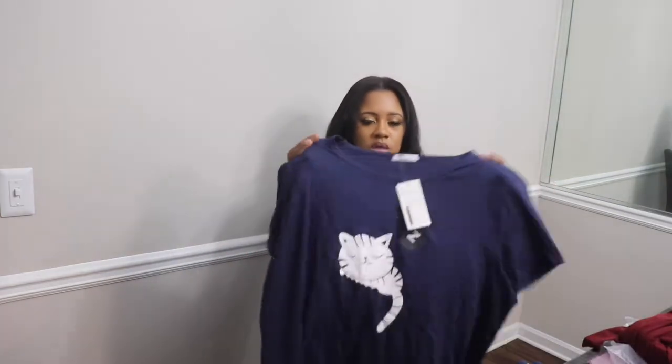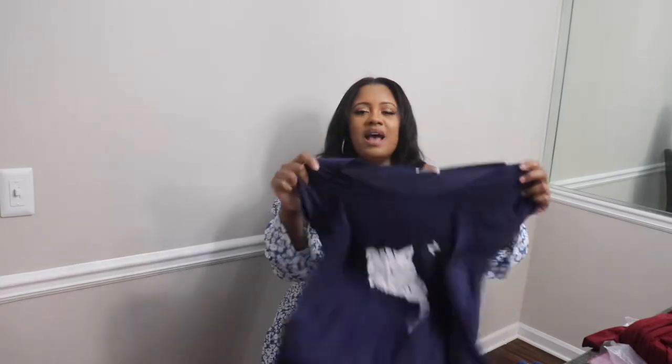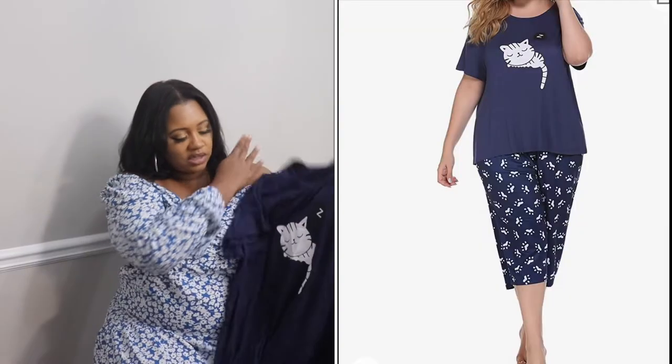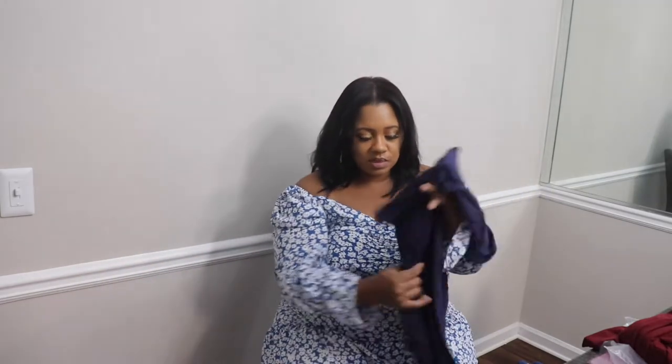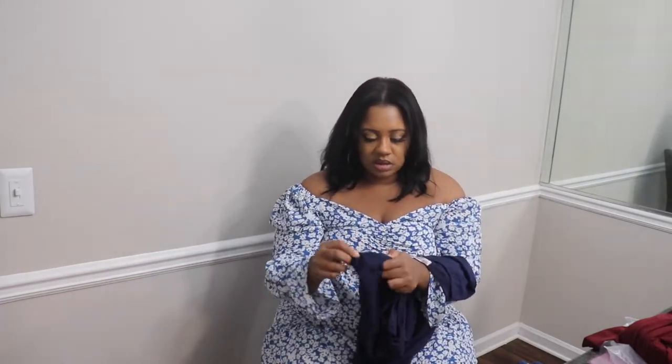We all need a good cat nap, so I had to pick out a cute kitty pajama set! This is a blue two-piece pajama set and it has a little cat on the front — she's sleeping with a little Z. It's super duper cute.